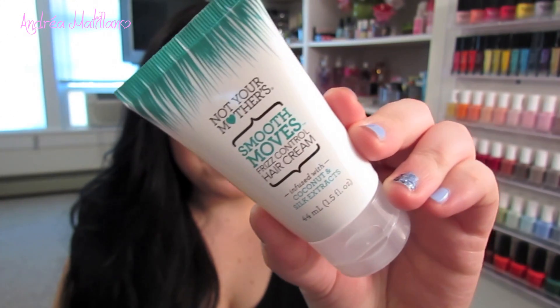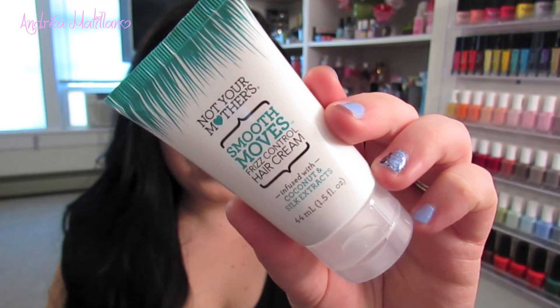The next thing I got is by Not Your Mother's — it's the Smooth Moves Frizz Control Hair Cream. I've tried the dry shampoo by this brand but I've heard so many great things about Not Your Mother's products, so I'm definitely looking forward to trying this since my hair tends to be so frizzy. It says wash and towel dry hair and put it in. I'll definitely try it and let you guys know, and I think this is a great size sample.